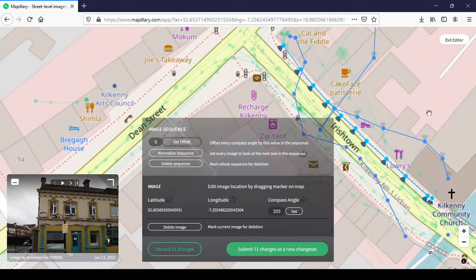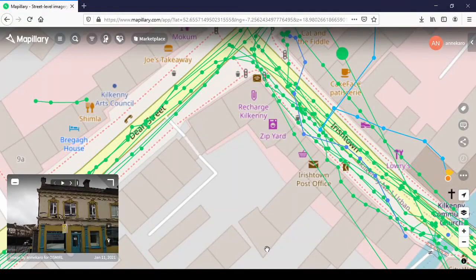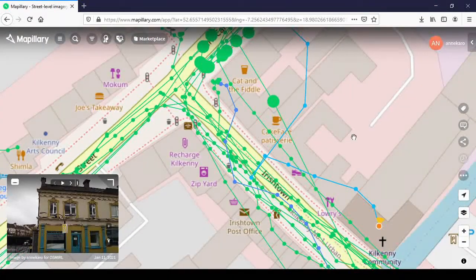And you see it returns them all into the direction where I actually took the photographs. Then I click submit — 11 changes as a new changeset. It won't show the changes immediately; it'll take a while to adapt. So you can leave the website and come back later.